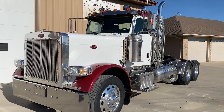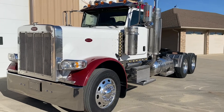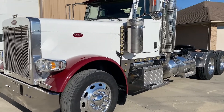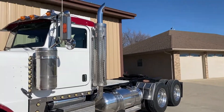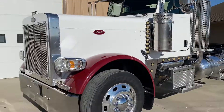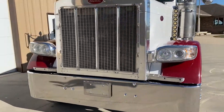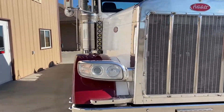Hello everyone. It's a special day here. This is a nice 2005 379 extended hood Peterbilt with upgraded 389 headlights. The farmer I bought this from put those headlights on it.